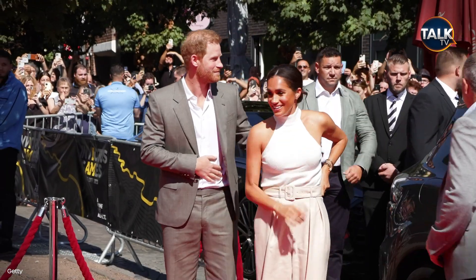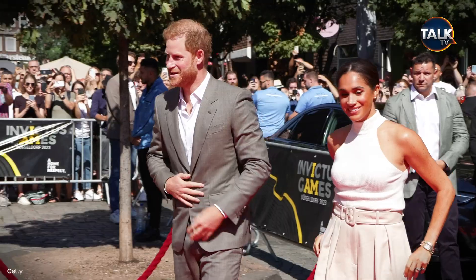And we're still very much on the edge of our seats, waiting to find out if Prince Harry and Meghan Markle will accept their invitation.